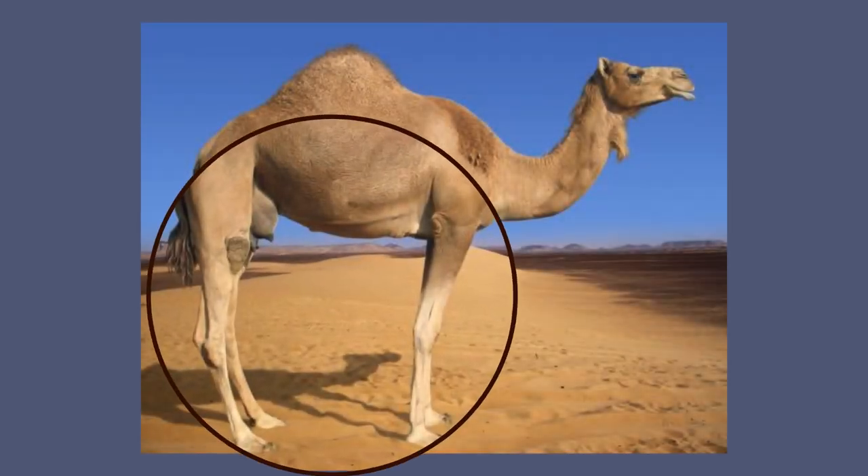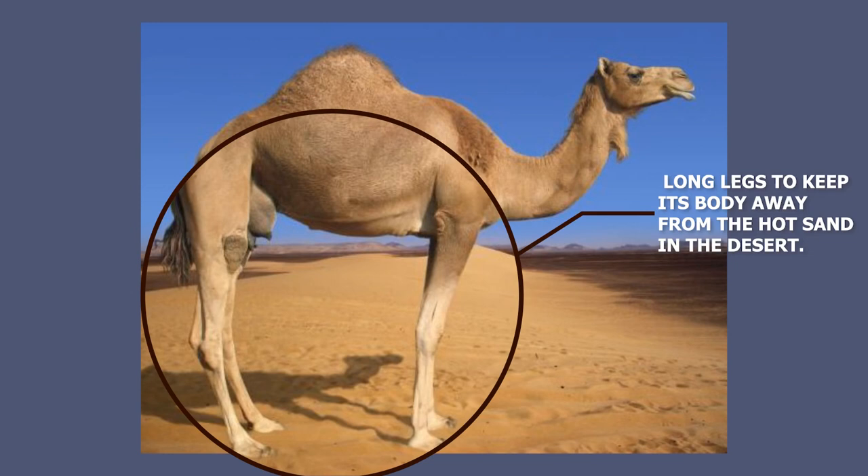Camels have long legs which keep their body away from the hot sand in the desert. This way camels are adapted to high temperature.